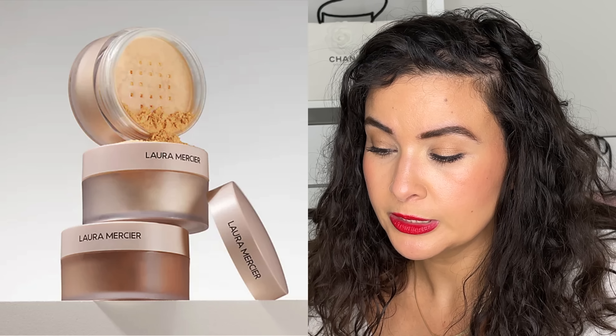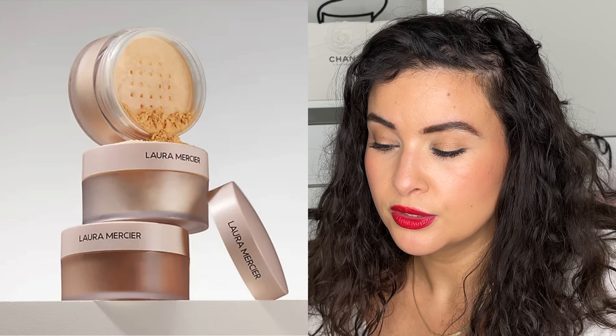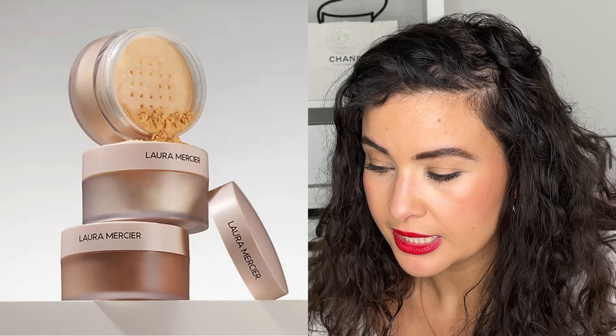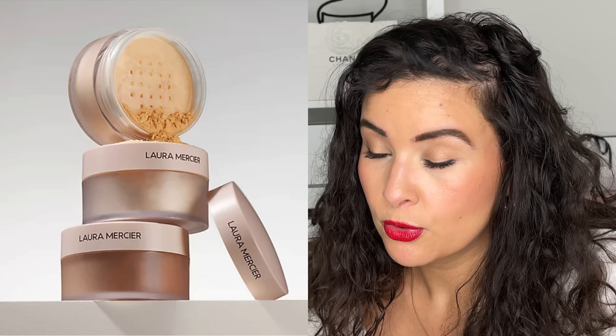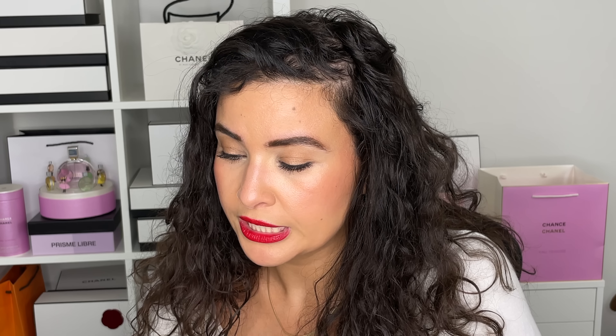This truly translucent powder sets makeup for 16 hours of weightless wear with an ultra-blurring soft matte finish. Like the original, it's exceptionally milled for incredible staying power without weight or texture, so skin looks and feels soft, smooth, and flawless day to night. New infusion of ultra-blurring ingredients like amino acid and silica powders blurs away the look of pores, fine lines, and imperfections with total shine control and zero photo flashback. Plus hyaluronic acid for all-day comfort for all skin types, including dry.